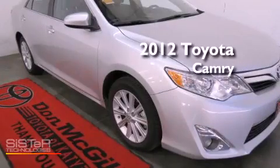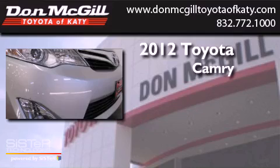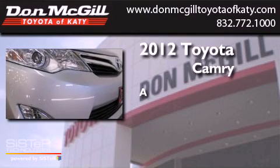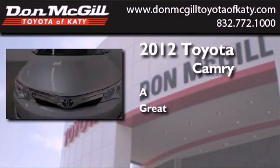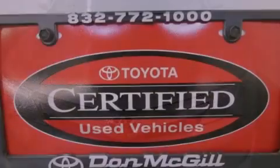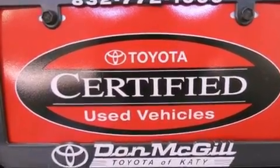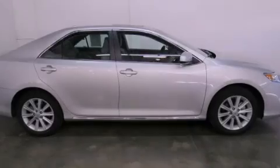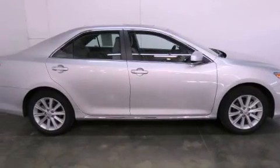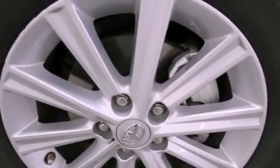This is a certified pre-owned 2012 Toyota Camry. Features include air conditioning, cruise control, full power accessories, a CD player, an engine immobilizer theft deterrent system, traction control, side curtain airbags, and rear seat child-proof door locks.